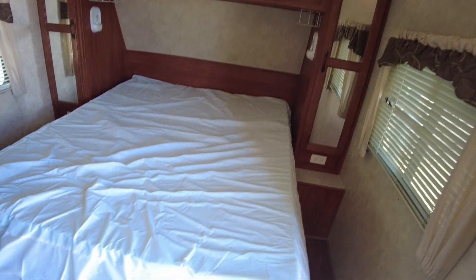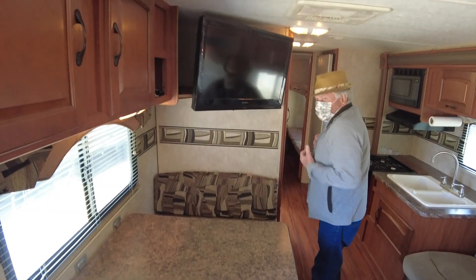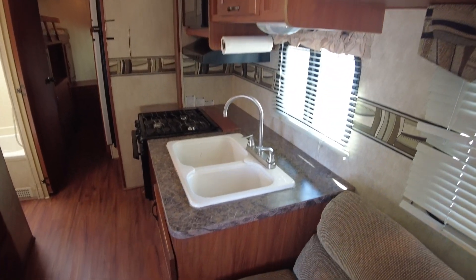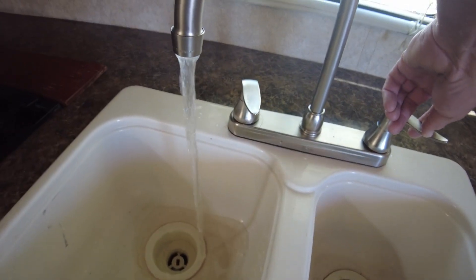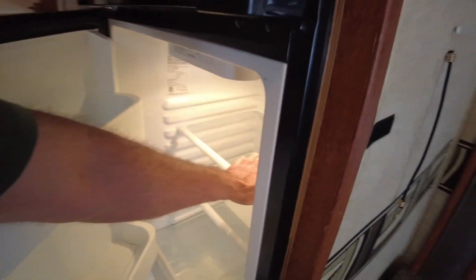So I've got a queen bed here, a little bit of a slide-out with a futon kind of couch — it'll go flat. Little dinette here, TV probably works, we'll put that on. Little bit of a kitchen here. Right here is where the floor is a little bit soft, but not terrible. Everything seems to be working — AC blows cold, fridge is on and cold already.